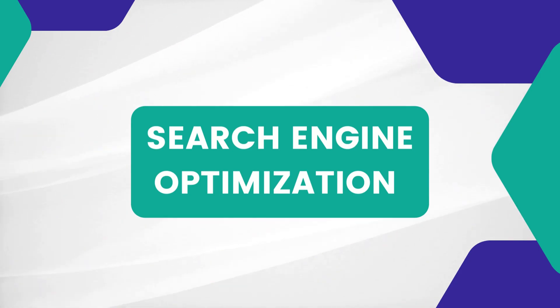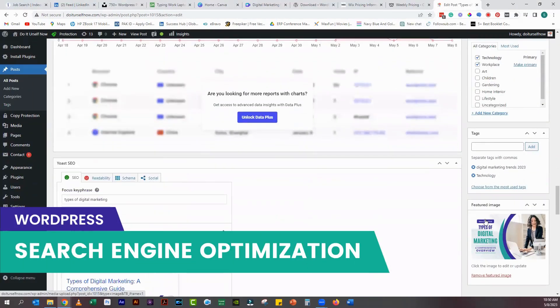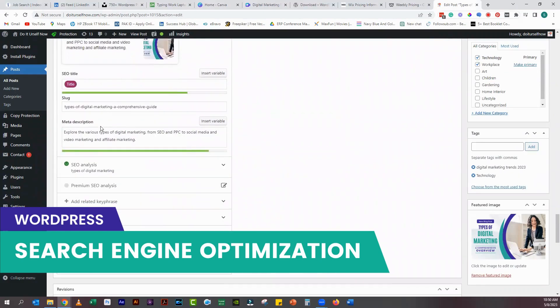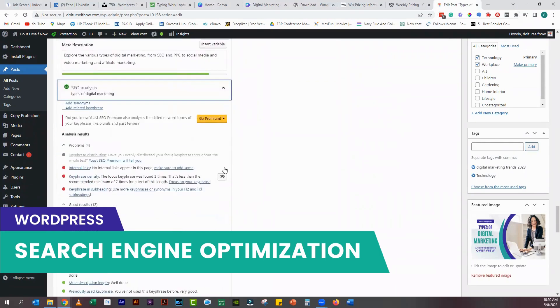WordPress is designed to be search engine friendly out of the box. It has a wide range of SEO plugins that can help you optimize your site for search engines.